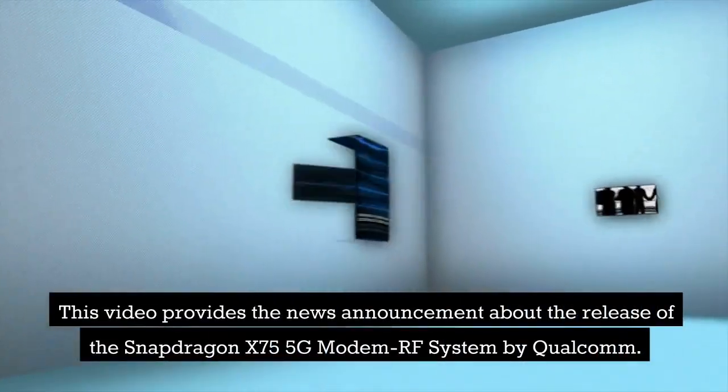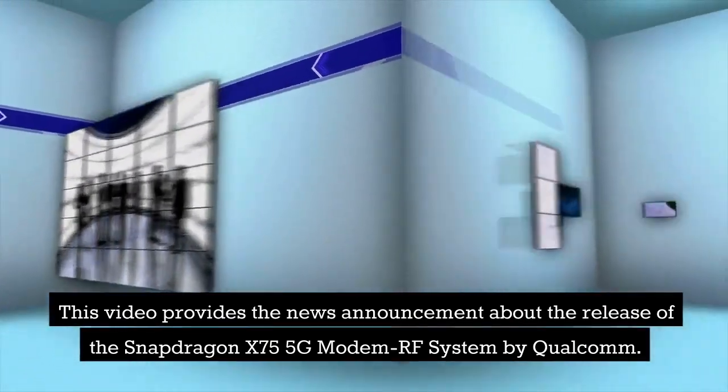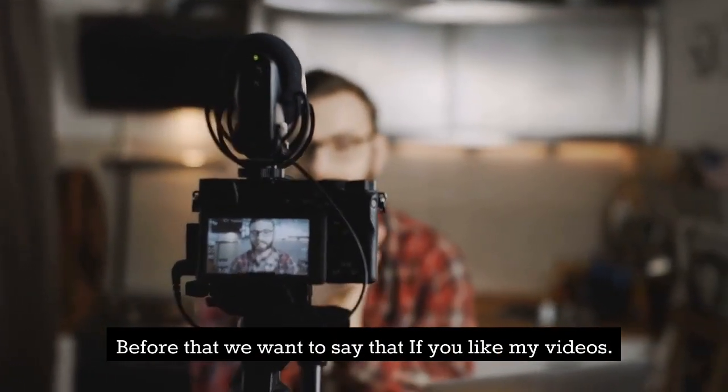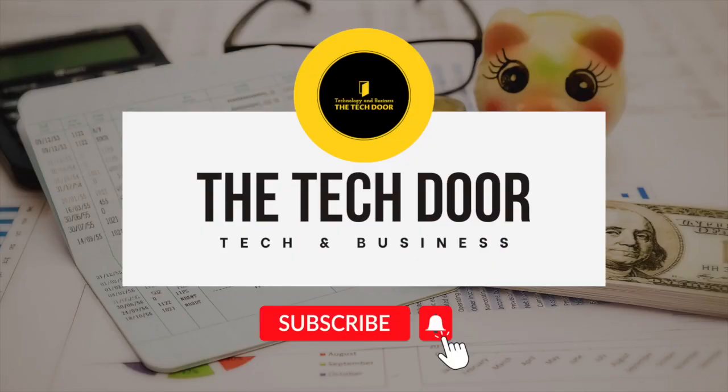This video provides the news announcement about the release of the Snapdragon X75 5G modem RF system by Qualcomm. Before that, if you like these videos, please like, share, and subscribe to the Tech Door — it will help and motivate us to make more videos related to tech and business.